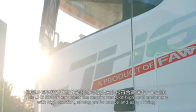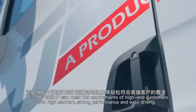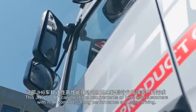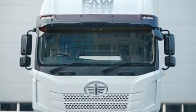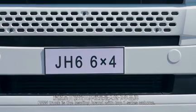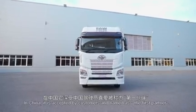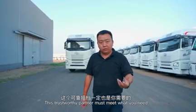The J-H6 500hp meets the requirements of high-end customers with high comfort, strong performance, and easy driving. FAW truck is the leading brand with the top 1 sales volume in China, accepted by customers and named as the first partner. This trustworthy partner must meet what you need.